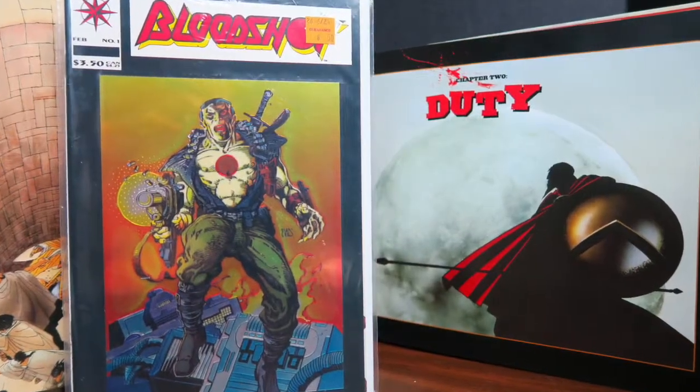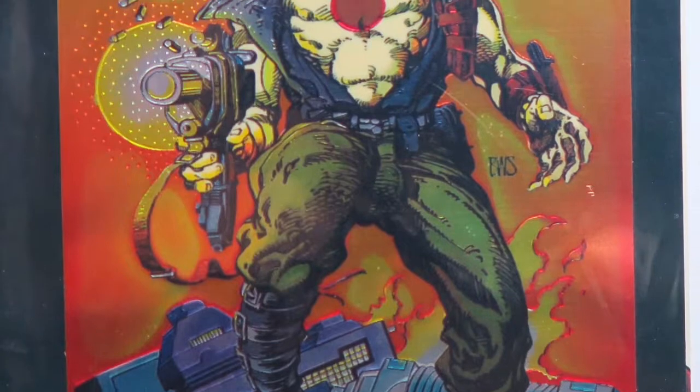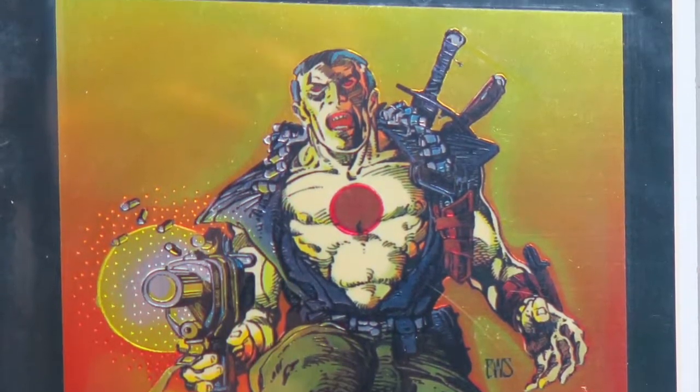Another 50-cent find is Bloodshot number one. Valiant is really making a big comeback and I really do see them doing big things. Bloodshot's a really cool character, so when I saw this for 50 cents I went ahead and picked it up.